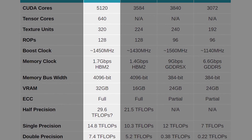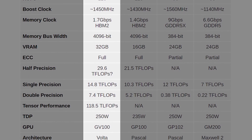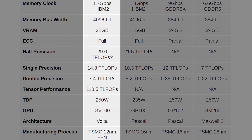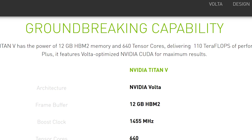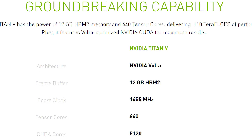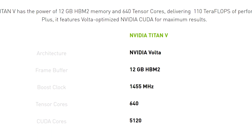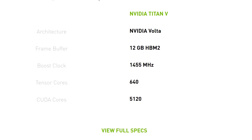The GV100 Quadro card has 32 gigabytes of HBM2 memory, 5,120 CUDA cores, and 118 teraflops of Tensor Core performance. That means it has over double the HBM2 memory of the Titan V — 32 gigs versus 12 gigabytes, so 20 more gigabytes. It has basically the same Tensor Core teraflop performance as the Titan V's 110 teraflops, and the same exact amount of CUDA cores.